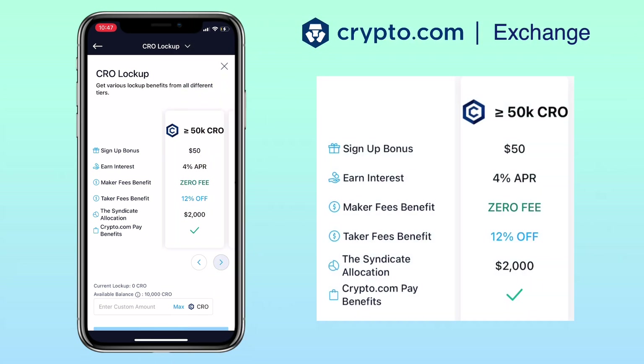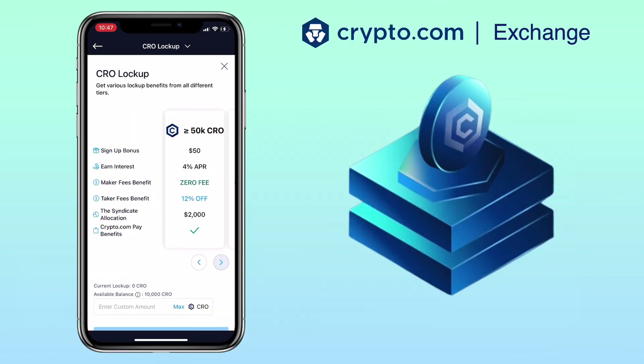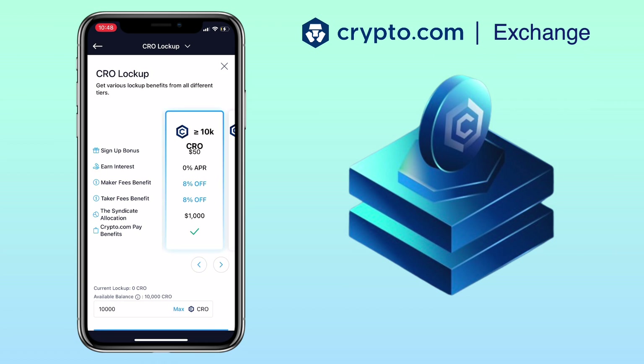You will only start earning interest if you lock up 50,000 CRO, which is a bit off for me. The only reason I locked up my tokens was because of the sign-up bonus. You can check the app for further details if you want to stake more than 50,000 CRO for its benefits.